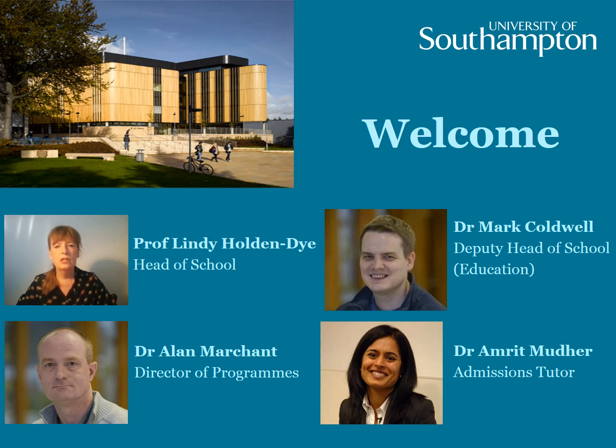I'm Lindy Holdendie, Professor of Neuroscience and Head of School of Biological Sciences. On this slide we also have Alan Marchant, our Director of Programs. He's a plant scientist interested in molecular aspects of plant cell wall and root development. We also have Mark Caldwell, our Deputy Head of School for Education. He's a biochemist interested in the processes of gene translation and how proteins are made in the cell.